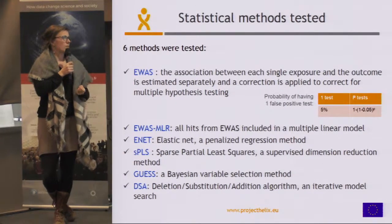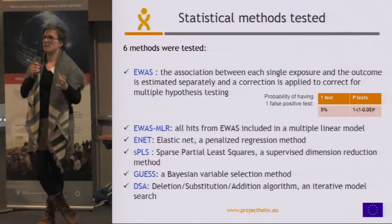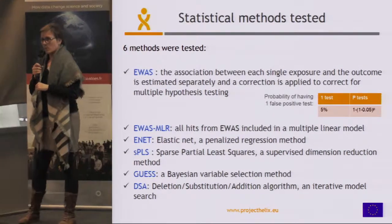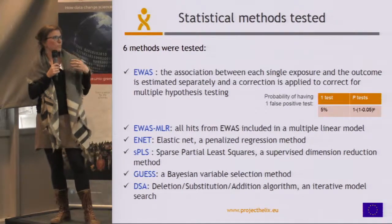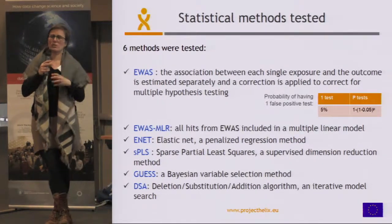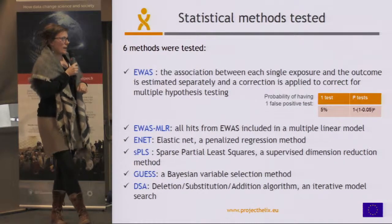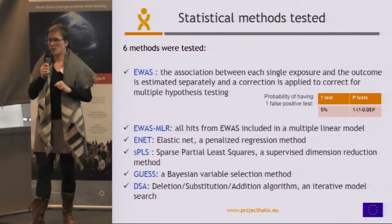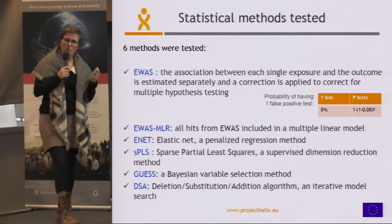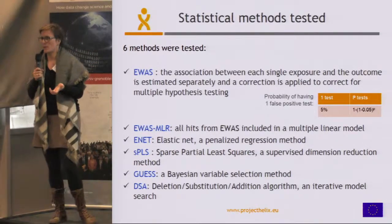We also used SPLS — sparse partial least squares — a supervised dimension reduction method, a kind of principal component analysis that uses the information within Y to reduce the dimension of the exposures. GUESS is a Bayesian variable selection method which uses the a posteriori probability of each model and averages the coefficient values weighted by that probability. DSA is an iterative model search algorithm, an extension of a stepwise method in which, on top of deleting or adding a term at each step, we can also substitute one term for another. These different methods cover the large families of linear regression methods that exist.